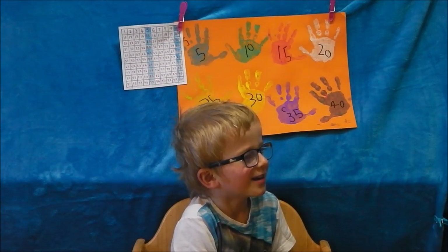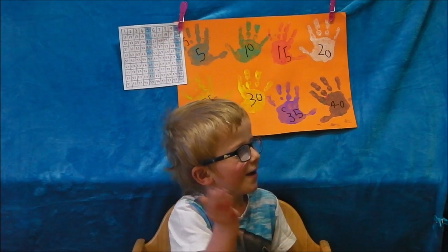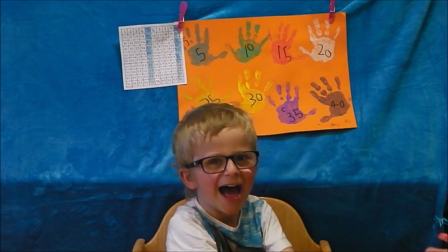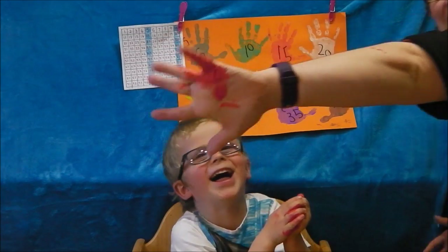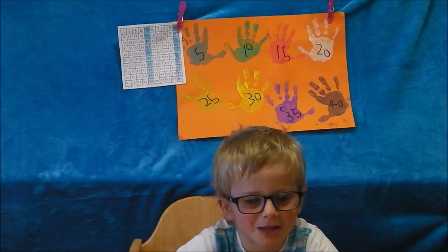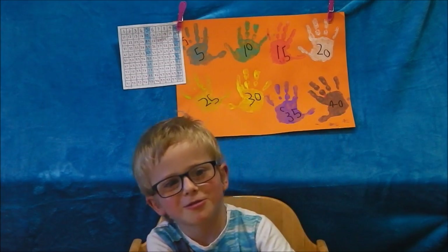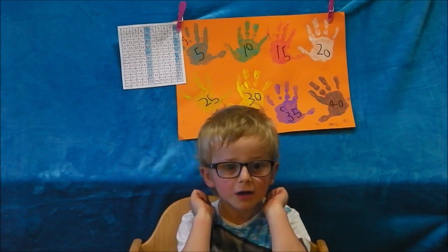Hey Dougie, how did you get on learning to count in fives? Really, really good! Can I give a high five? We're going to use — no, it's not the animals went in two by two. See you later guys!